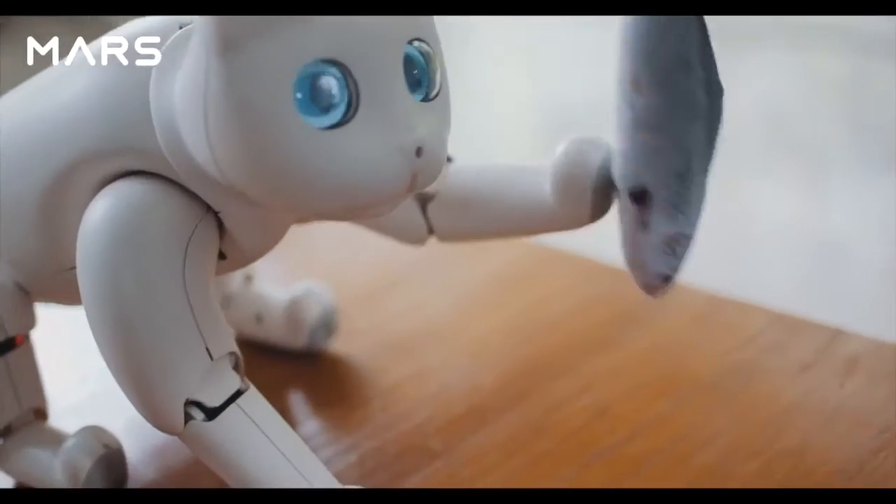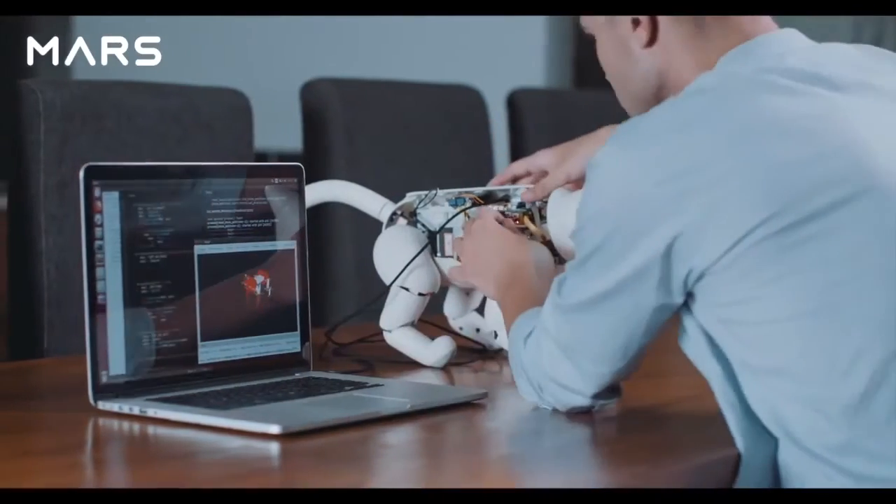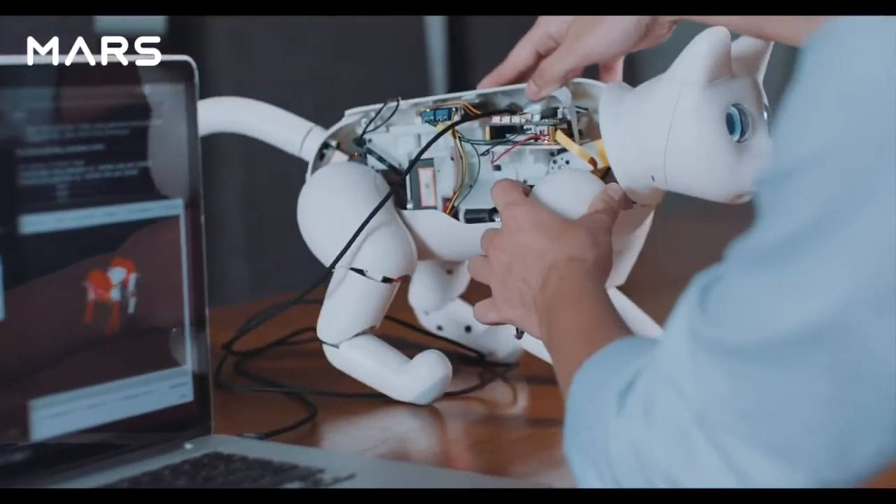Marscat is open-sourced and programmable. With a powerful quad-core Raspberry Pi, you can create your own applications.